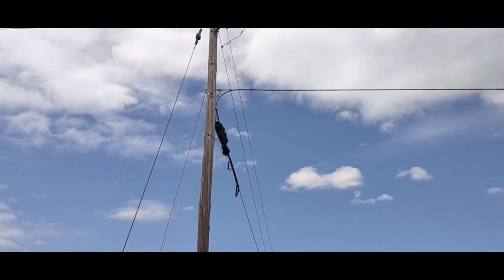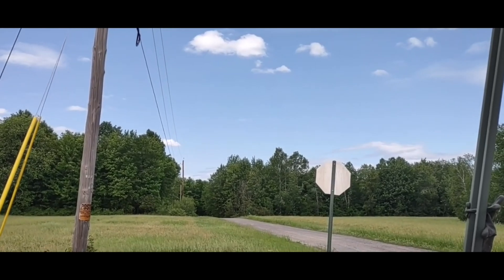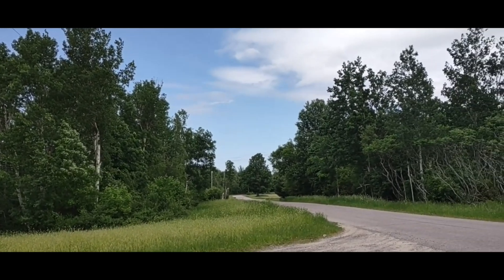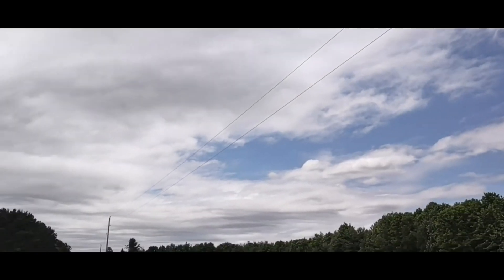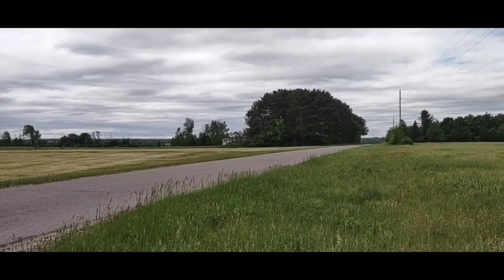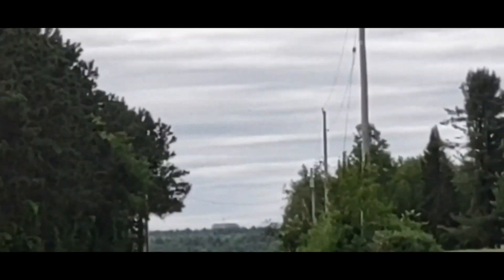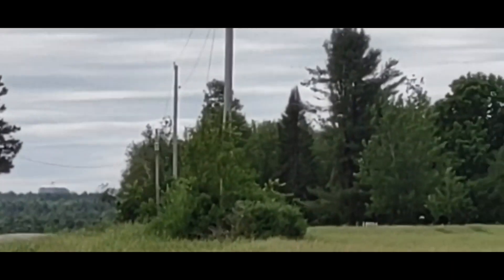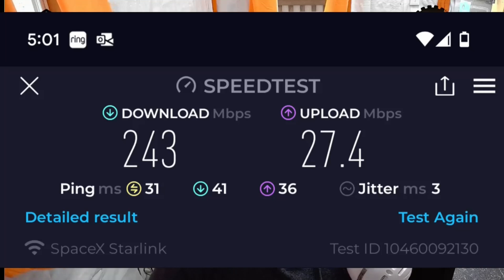Right here is where fiber stopped. They went all the way down this dirt road where almost nobody lives, ran the rest of the run around the other side of this horseshoe, and left without finishing the run to our house — the last house on the road — even though you can see the house right there. They stopped four poles down, refused to get back to me on price, and eventually just ghosted me. We went with Starlink and couldn't be happier. At the time, the fastest package the fiber provider offered was 100 megabit sequential, so while we gave up some upload speed, Starlink is actually faster on the download.